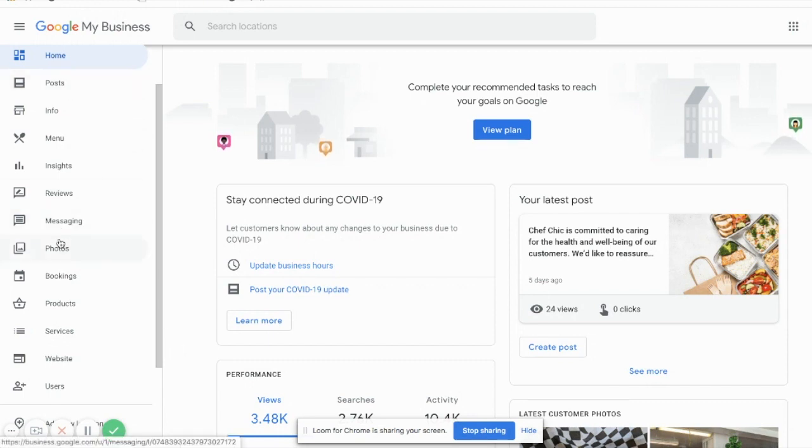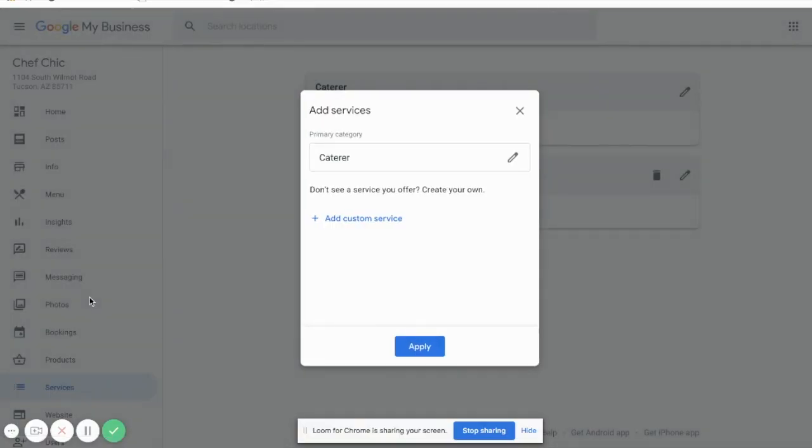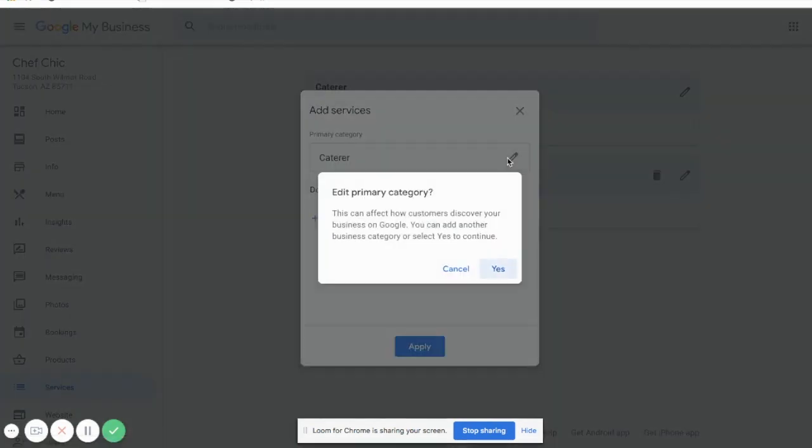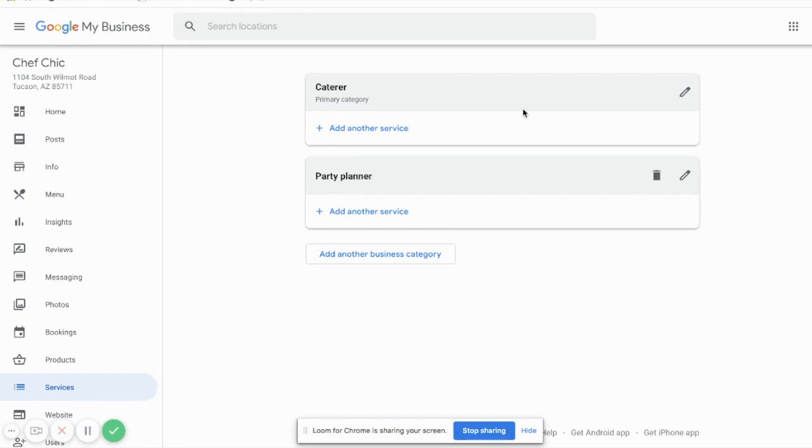Once logged in, this is the dashboard area and you'll be able to navigate on the left. From Home, scroll down and go to Services. When you click on Services, the Google My Business interface will ask you what you want as your primary category. If you wanted to edit it, you'd click that little icon and select the most specific type of work, product, or service you offer. As you can see, this listing has a secondary category of party planner.